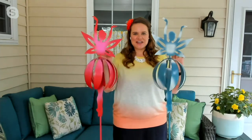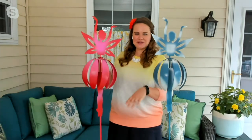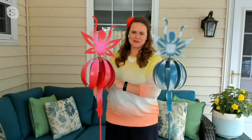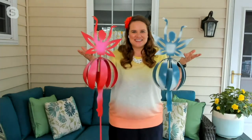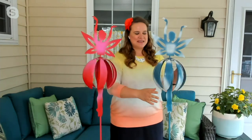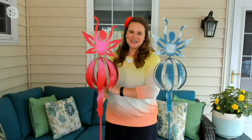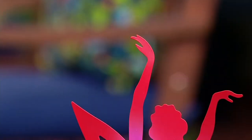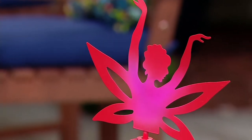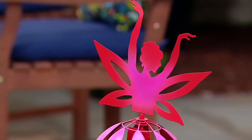These remind me of Sleeping Beauty — the fairies that would help Aurora. There was a blue fairy, and a pink one and a green one. That's what I think of with these. These connect you to your childhood. They make you think of those fairy tales, those magical stories that you fell in love with as a kid, and now you get to bring this into your garden spaces at home.